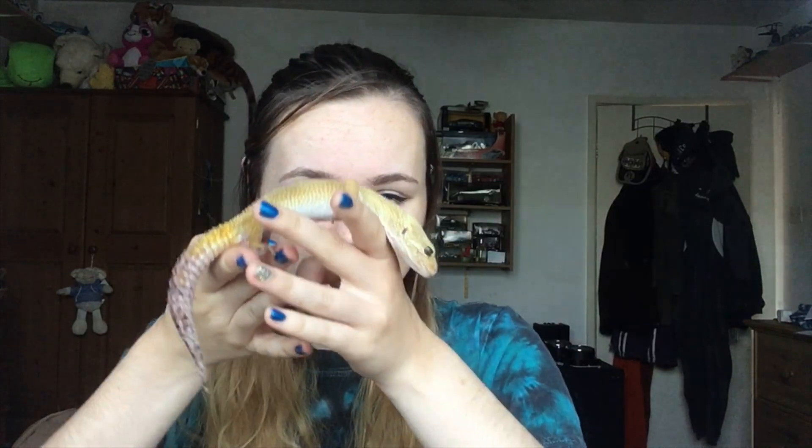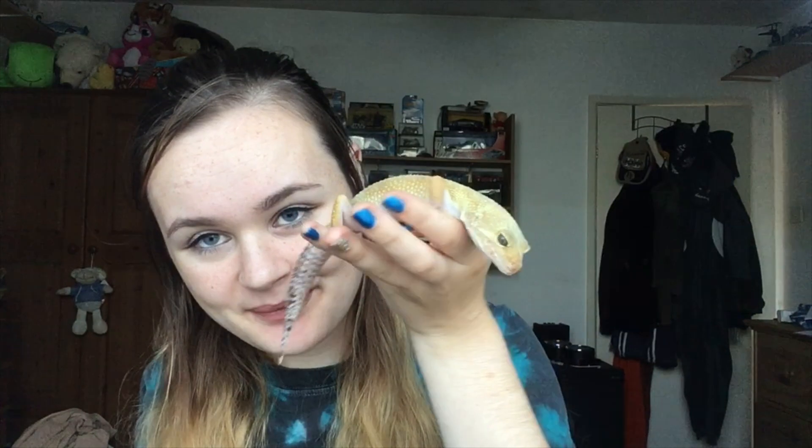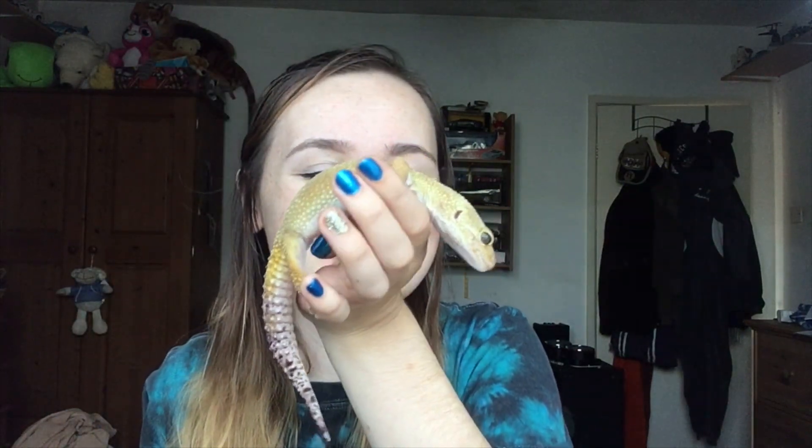Lemono is now eight years old and I've had him for eight years — I got him around Easter time when I was about 12. He should live to about 20 years old.